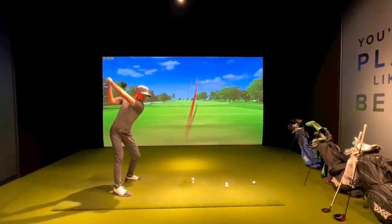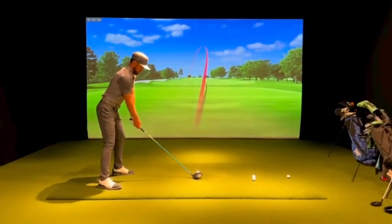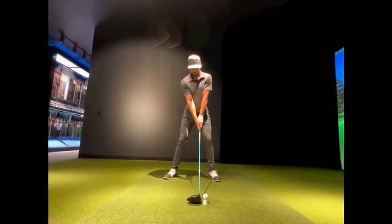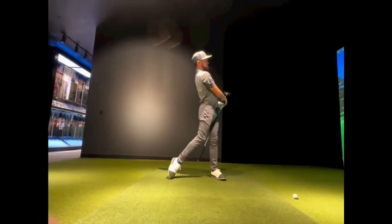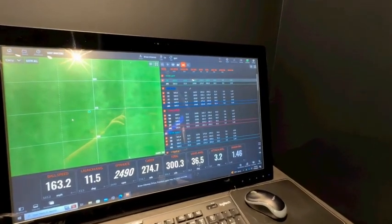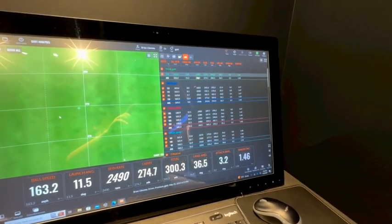First swings with the Gen 6 were great. A quick upgrade to the shaft got even better numbers than the TaylorMade. Then we made a slight tweak to the head loft and we had a clear winner. We gained 5 yards overall distance, 2 miles an hour of ball speed, and tighter dispersion. The PXG Gen 6 was a clear winner — can't wait to put it in the bag.